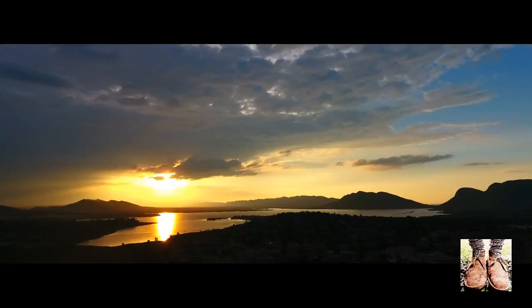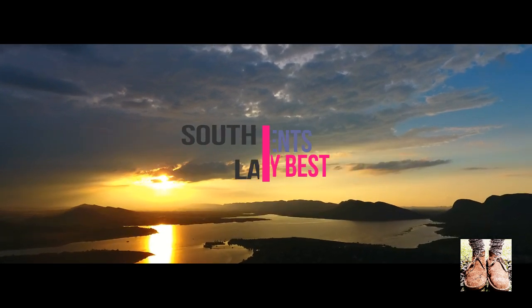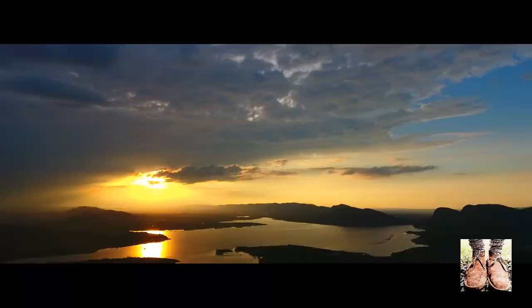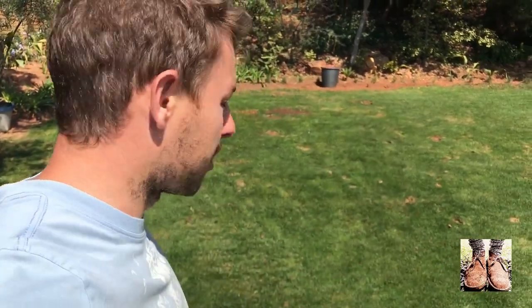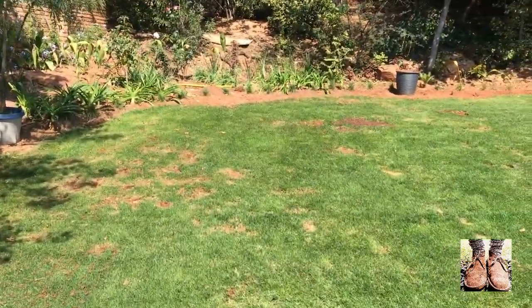G'day all and welcome to my South African lawn. Welcome to today's video. Before we get into step three of this massive renovation, I just quickly want to show you what the results were of this invasive grasses removal.